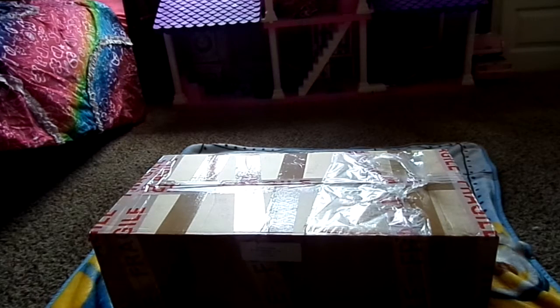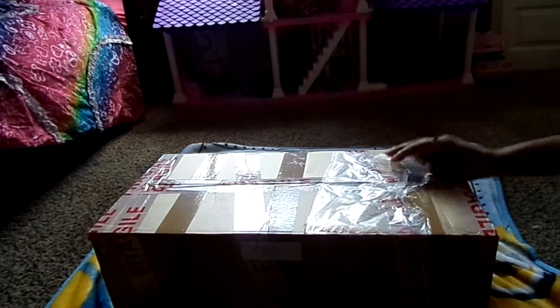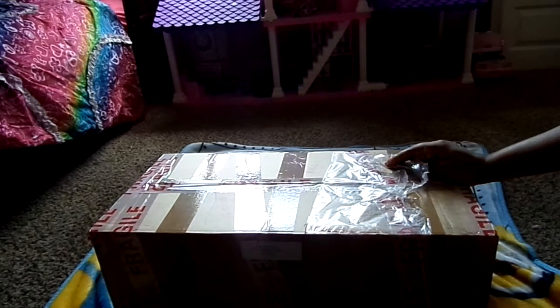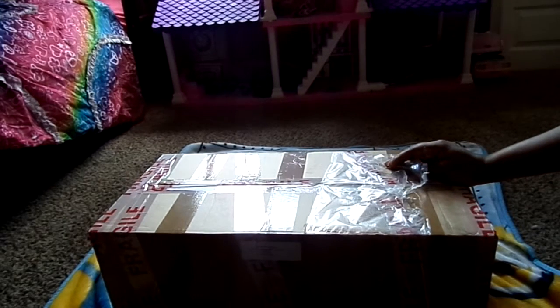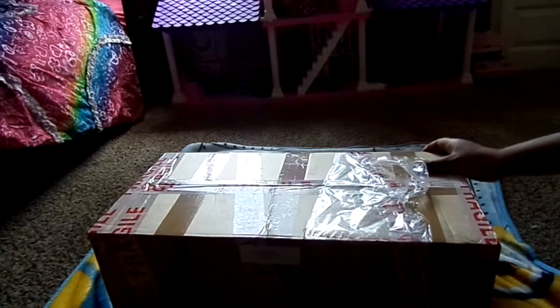Hi aunties! I'm doing a box opening today and I'm pretty excited. I'm actually in my daughter's room. It's a really bad gloomy day today — it looks like it's going to rain, and their bedroom faces more towards the direct light, so I decided to come in here and do the box opening. I took my address off.